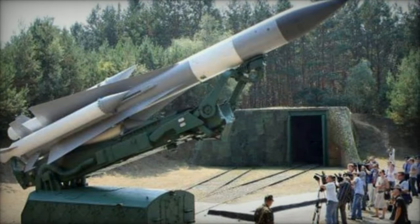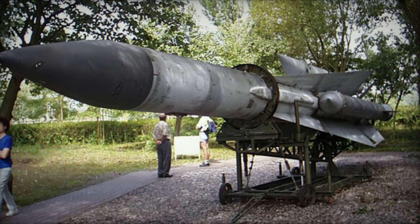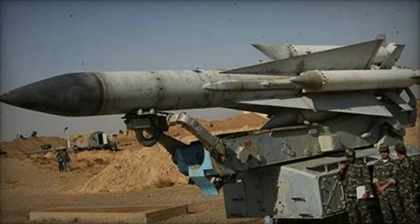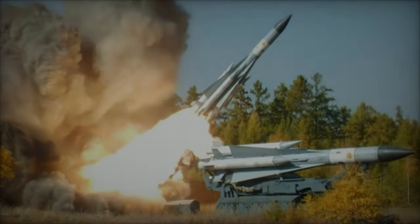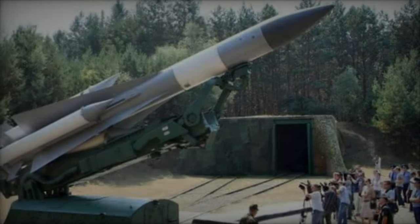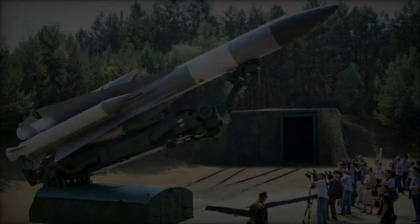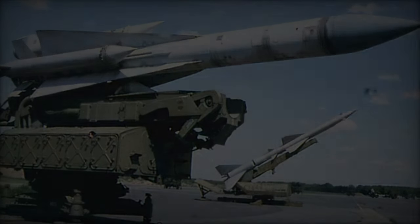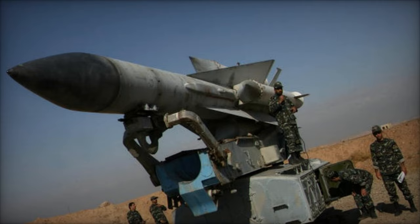Its ability to guide missiles accurately is fundamental to the effectiveness of the S-200's defensive operations. Complementing the radar systems, each battalion includes six 5P-72 launchers. These semi-fixed, single-rail trainable launchers allow for flexible engagement angles against incoming threats, each accompanied by loader units essential for missile handling and readiness. Furthermore, the missile battalions are equipped with pre-launch preparation cabins and diesel-powered electricity generator stations, vital for maintaining missile readiness and operational autonomy, particularly in remote or underdeveloped operational theaters.